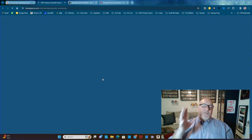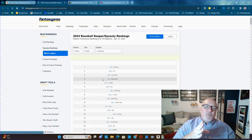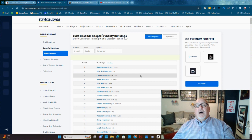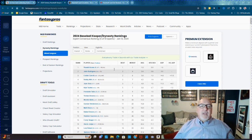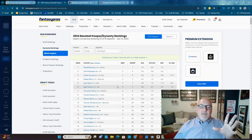Fantasy Pros — speaking of fantasy, you can go to fantasypros.com and look up the MLB rankings for dynasty and keeper teams. This gives you an idea of not just this year's rookies but all the players currently playing and who has the best value in fantasy baseball going forward.